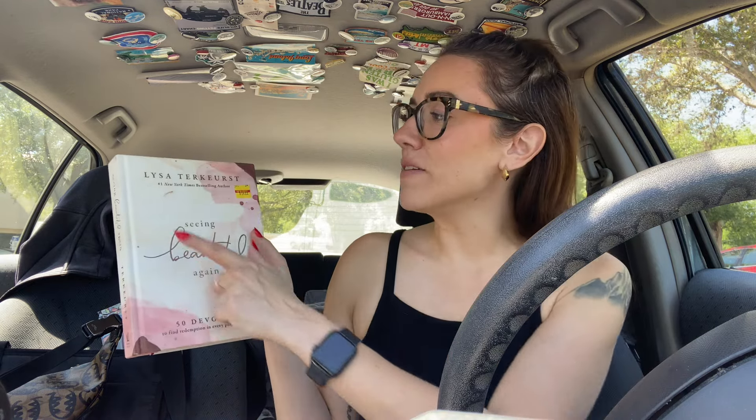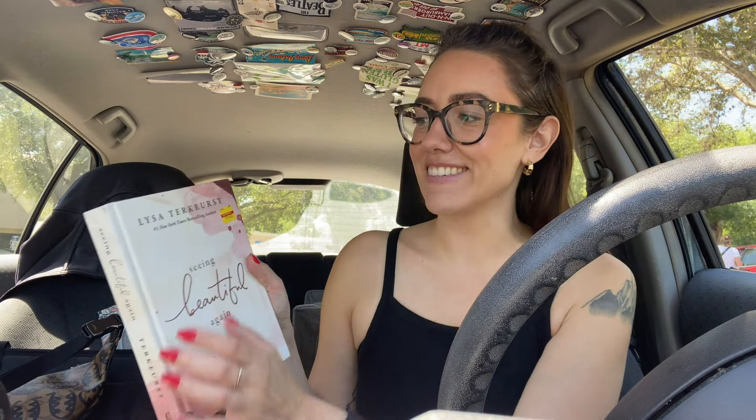I got a book — this is Seeing Beautiful Again by Lysa TerKeurst. There's fuzz on it from the stuffed animal. I have one of Lysa TerKeurst's devotionals that I got at Target a few months ago and I love it, so this is another one of her devotionals: 50 devotions to find redemption in every part of your story. I think all their books are always 40% off, so this book was $15. I read half of one of the devotionals in there and it was really good.